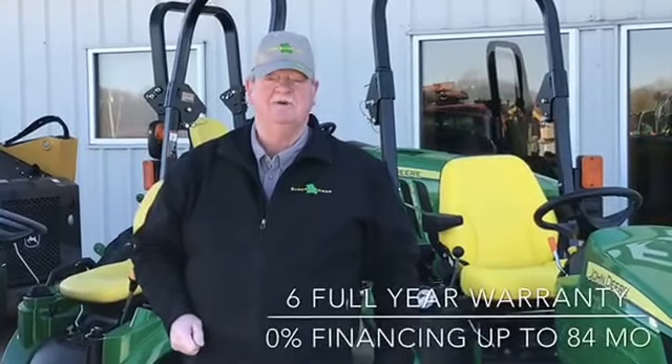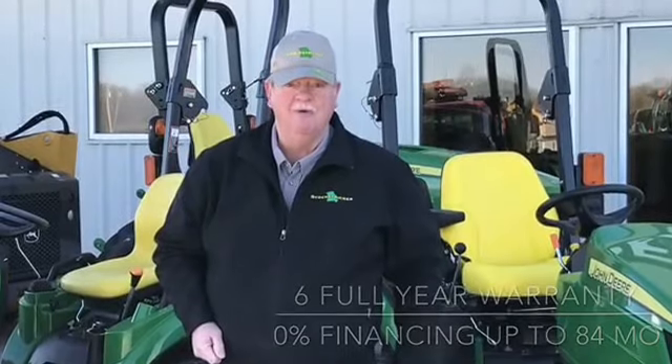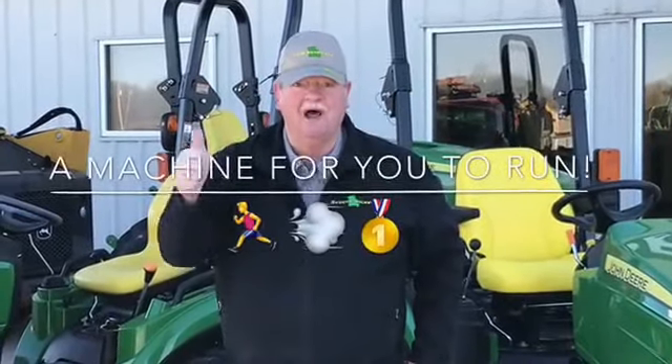Not only that, but these tractors are backed up by John Deere with a 6 full year warranty. They've got 0% financing for as long as 84 months. They're built for you, they're built for your neighbor, they're built for your son, they're built for your wife. They're a machine for you to run.